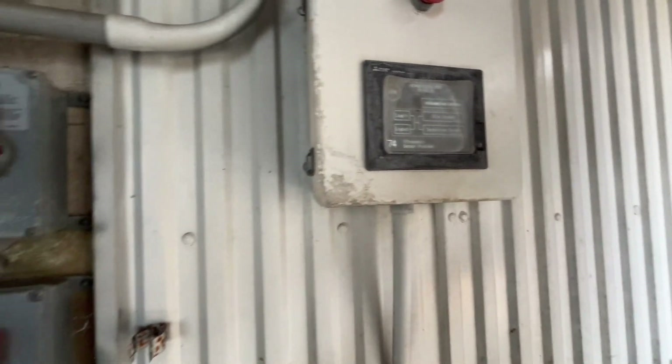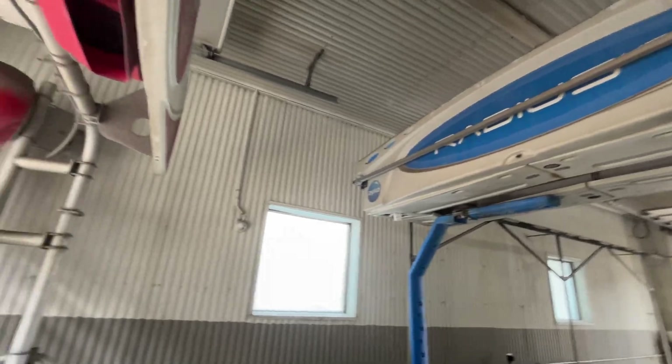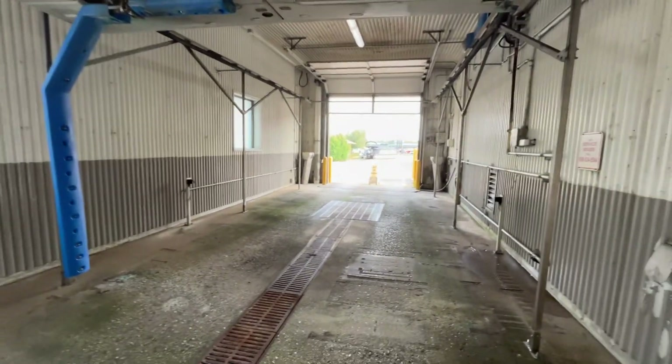Ultrasonic sensor problems — there's something wrong with the ultrasonics. This thing has definitely seen better days, unfortunately.